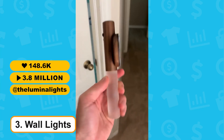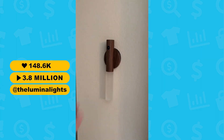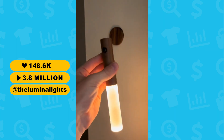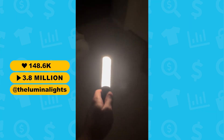At number 3, we have the Illuminated Wall Lights — a perfect blend of style, function, and ambience for any space. Whether you're looking to elevate your home decor, add a modern touch to your office, or enhance that cozy atmosphere in your living room, these wall lights will be the perfect solution.